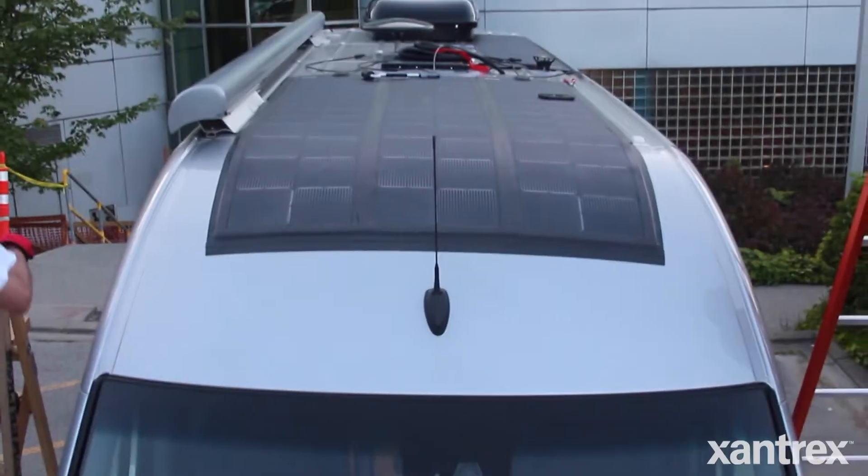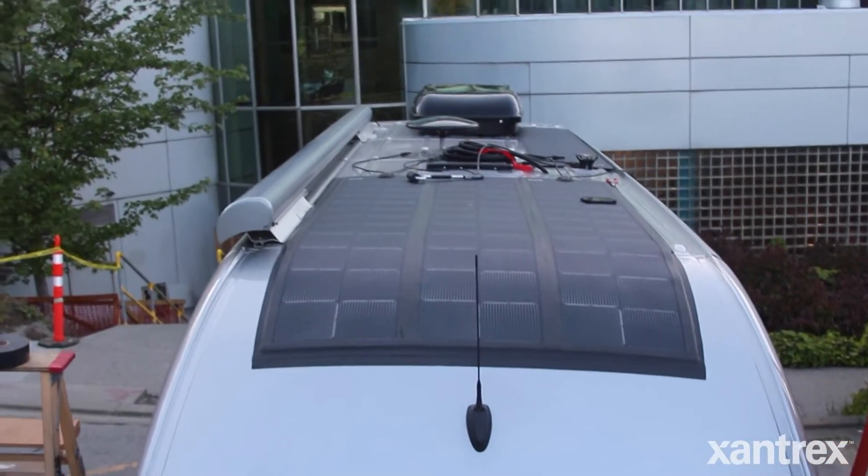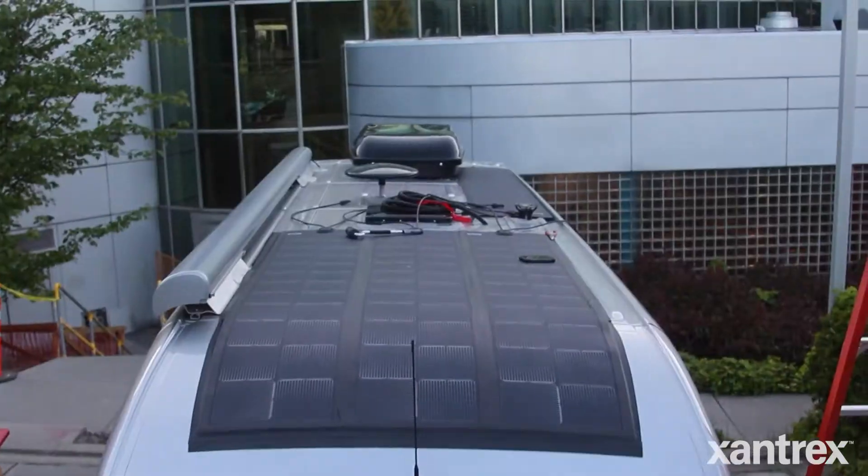One of the most commonly asked questions from RV owners is: I want to add solar panels to my RV. How do I determine the size of the solar panel system and the number of solar panels? The number of solar panels is going to be determined by the amount of load that you're going to want to pull out of the batteries, so you need to measure that and then we can accurately size the solar system.